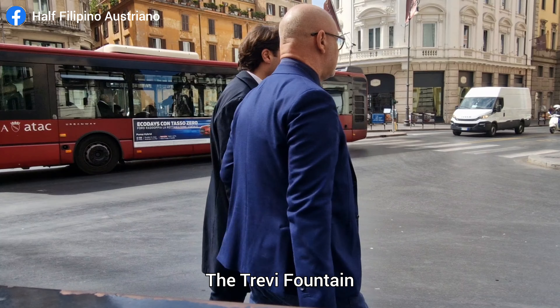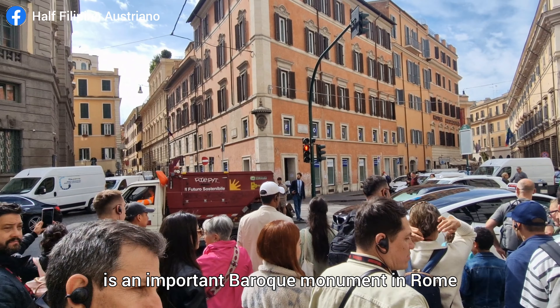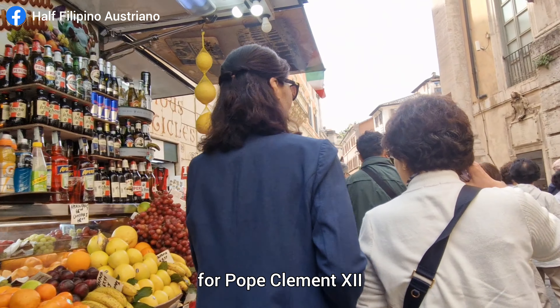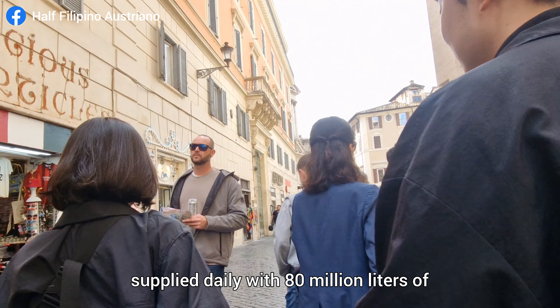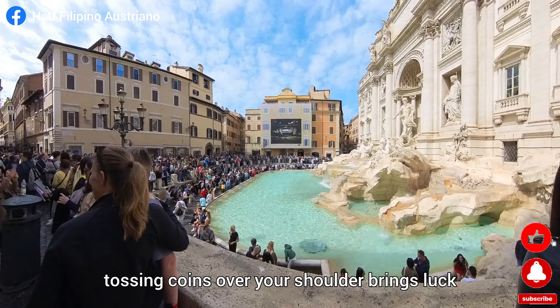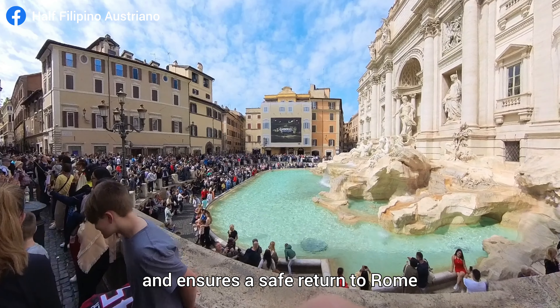The Trevi Fountain, Fontana di Trevi, is an important Baroque monument in Rome, created by Nicola Salvi between 1732 and 1762 for Pope Clement XII. It's Rome's largest fountain, supplied daily with 80 million liters of water from the Aqua Virgine. According to popular belief, tossing coins over your shoulder brings luck and ensures a safe return to Rome.